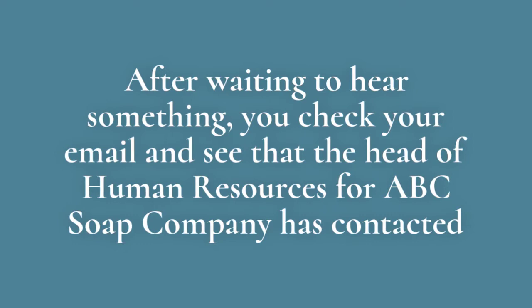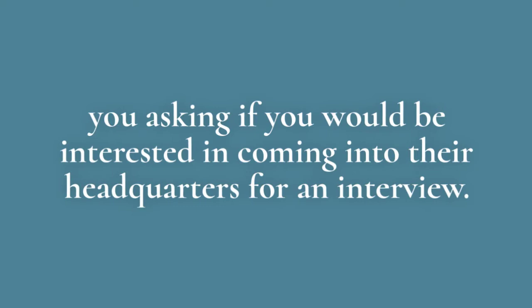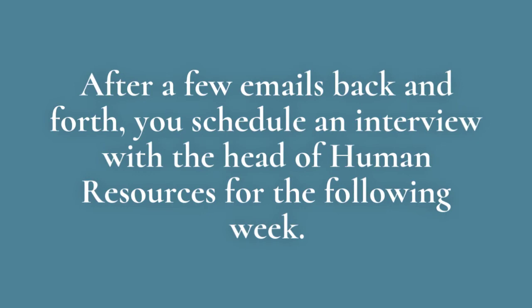After waiting to hear something, you check your email and see the Head of Human Resources for ABC Sub Company has contacted you, asking if you would be interested in coming into their headquarters for an interview. After a few emails back and forth, you schedule an interview with the Head of Human Resources for the following week.